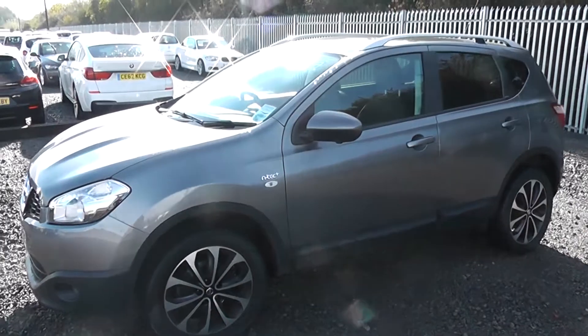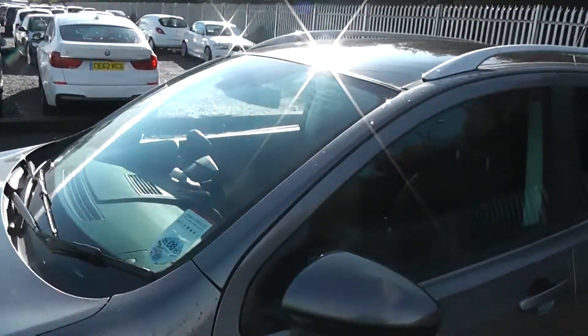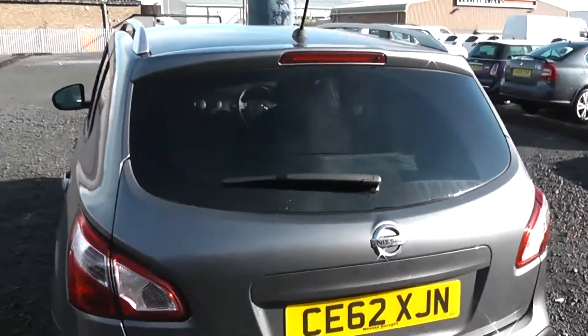You can ask a sales advisor today for more information. All the N-Tec models come with chrome finished roof rails and all the rear windows come with rear privacy glass. Not only does it block out excessive sunlight but it also keeps your passengers and interior cool whilst driving in hot conditions.